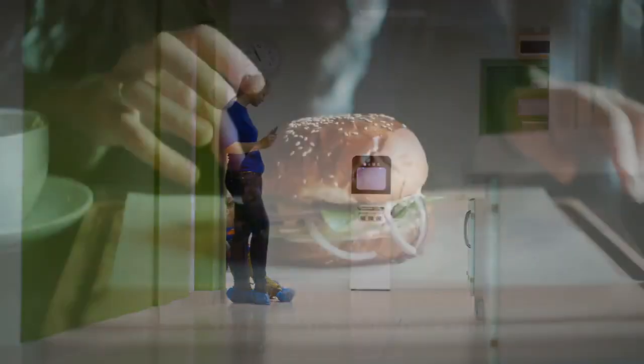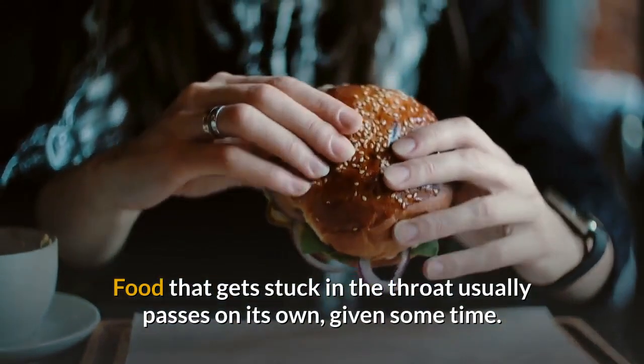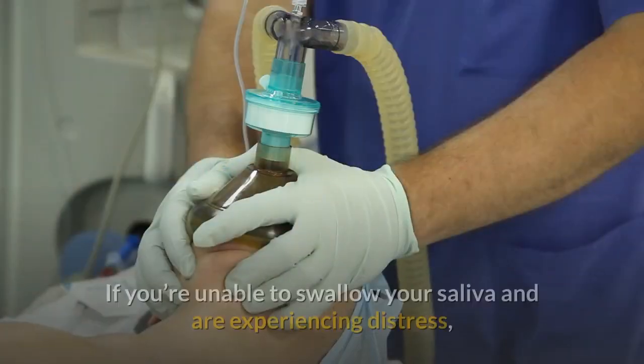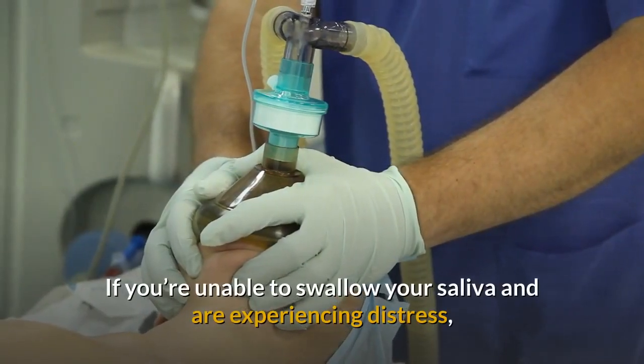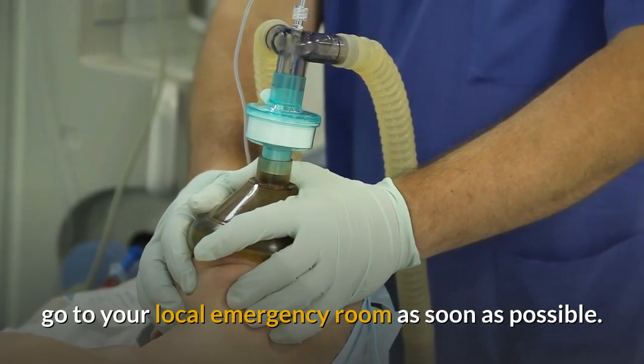Wait it out. Food that gets stuck in the throat usually passes on its own, given some time. Give your body a chance to do its thing. If you're unable to swallow your saliva and are experiencing distress, go to your local emergency room as soon as possible.